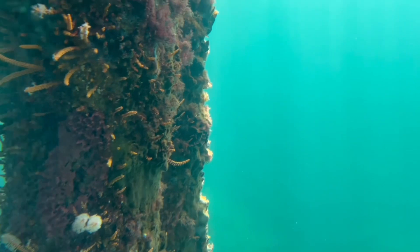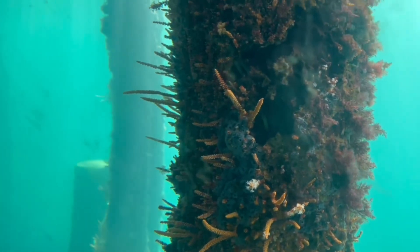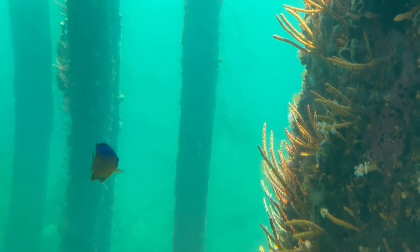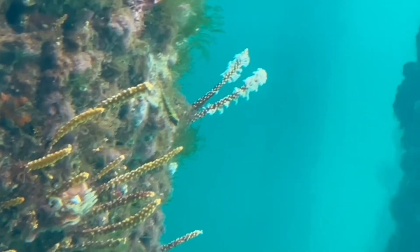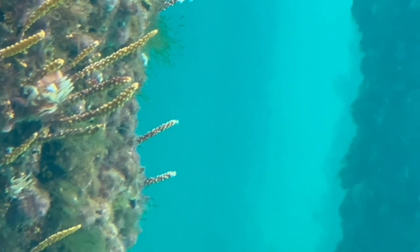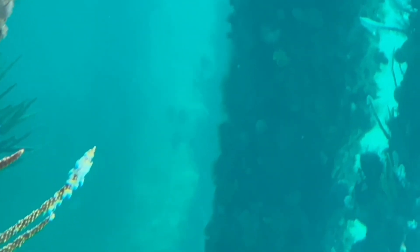We're going up to the surface of the water. You'll see as the sunlight hits the surface, it gives us a silvery reflection. So the fish being silvery is just for camouflage.